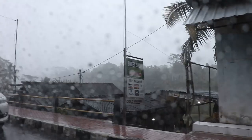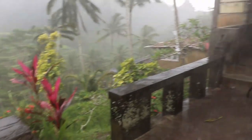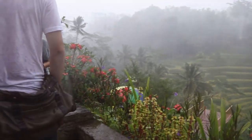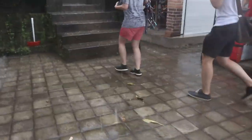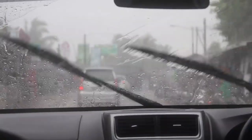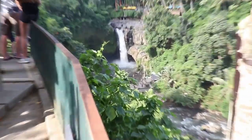It's raining now. We wanted to do trekking on the rice fields but the guide dropped us off. We drove a little further south to get away from the rain, and now we're at a waterfall.